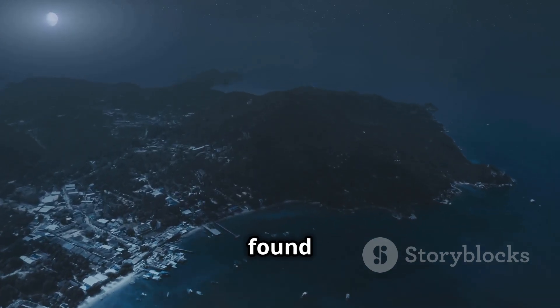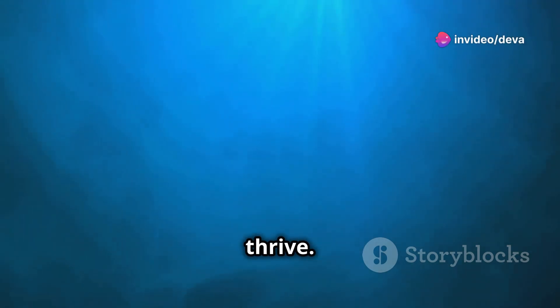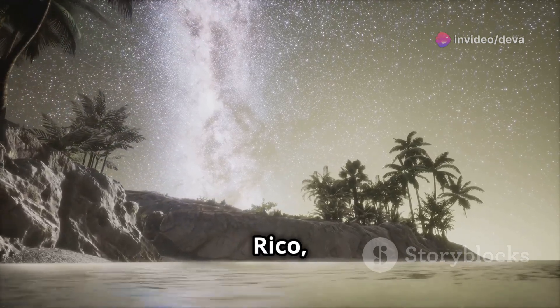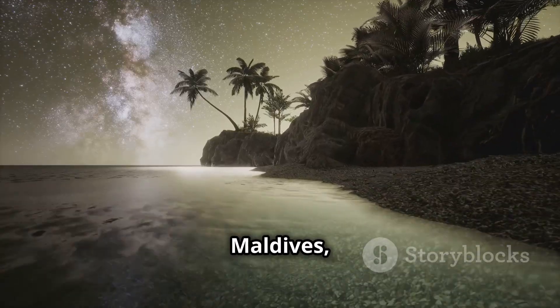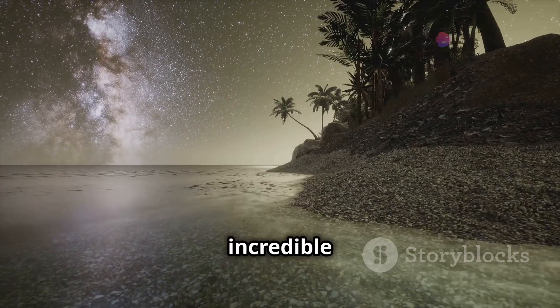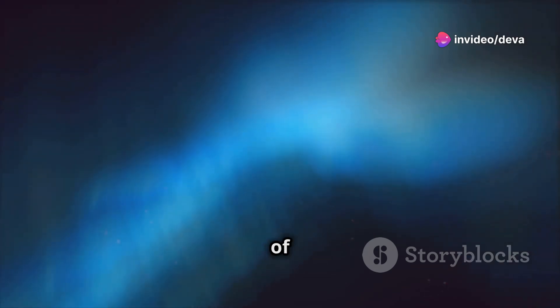Bioluminescent beaches are found all around the world, but they're more common in warmer coastal areas where dinoflagellates thrive. Some of the most famous glowing beaches include Mosquito Bay in Puerto Rico, Vadu Island in the Maldives, and Toyama Bay in Japan. These spots are renowned for their incredible nighttime light shows, where the water sparkles like a sea of stars.